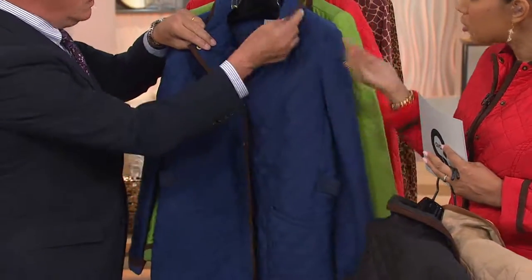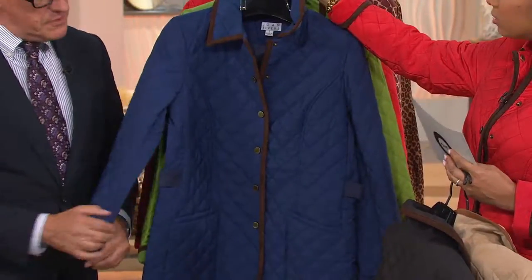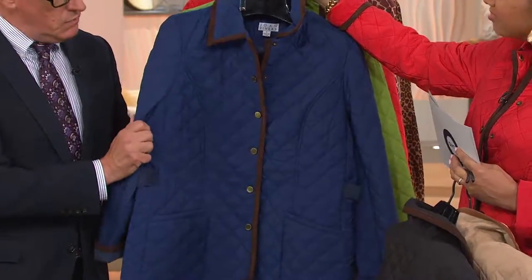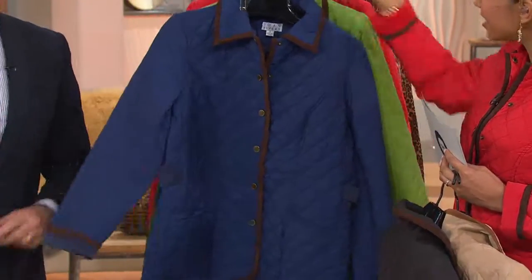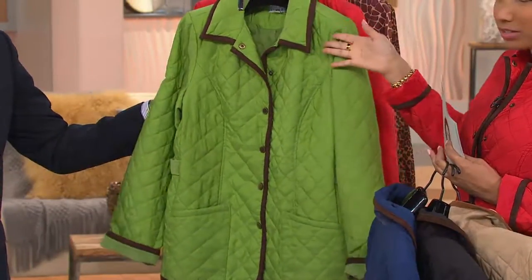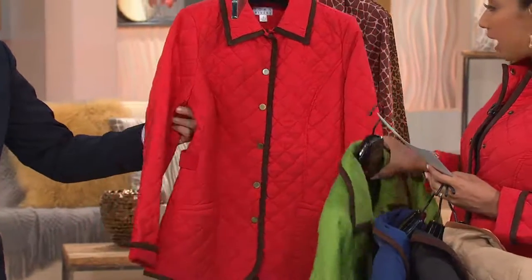Joan does the same thing — faux suede, fine whale corduroy, the burnished snap. I love the feel of this: almost like a peach skin, a wonderful twill feel. It feels expensive, like a suede silk. Now this is your blue — that blue is unbelievable, by the way. The French blue. Then the green, and I have on the red. Under $60 — it's our best value of the day.